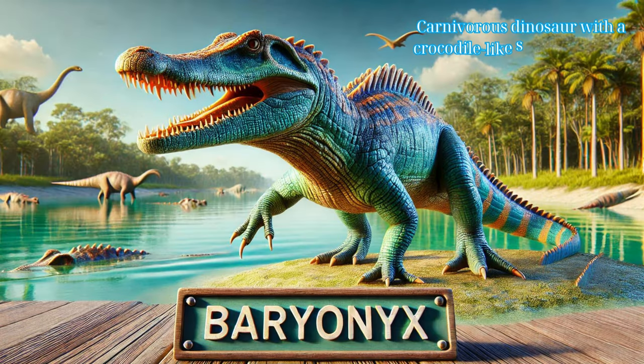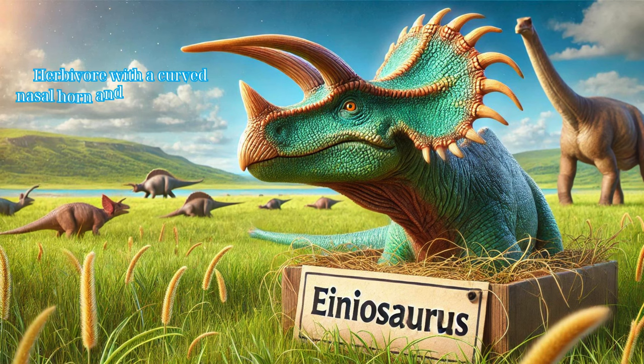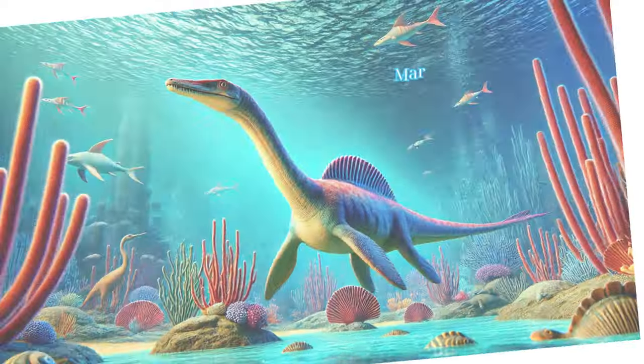Baryonyx: a carnivorous dinosaur with a crocodile-like snout and large claws, adapted for hunting fish. Corythosaurus: a herbivorous dinosaur with a distinctive crest on its head, possibly used for communication. An herbivore with a curved nasal horn and a frill, lived in herds and used its horn for defense. An early carnivorous dinosaur with an agile body and sharp teeth, known for its predatory skills.